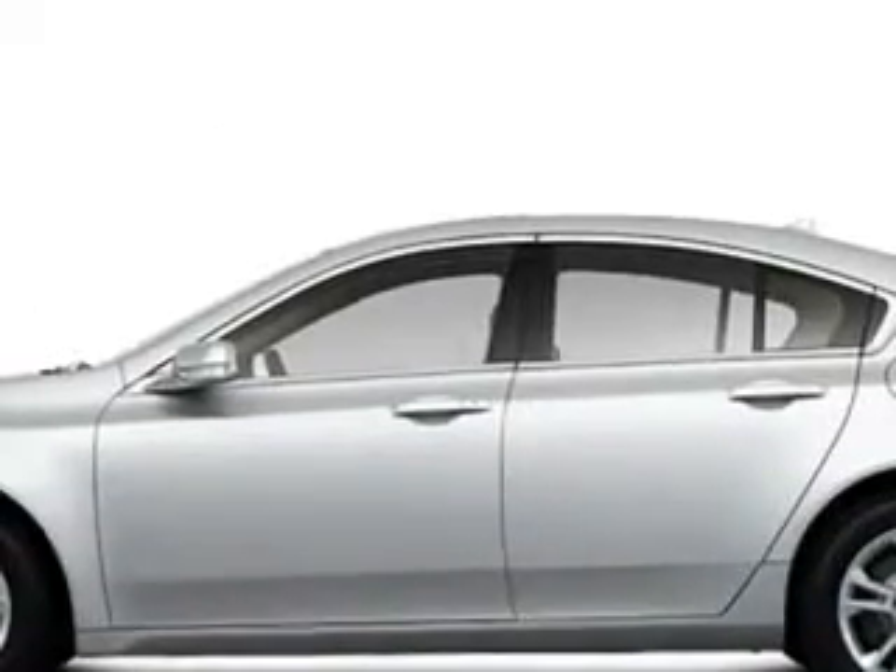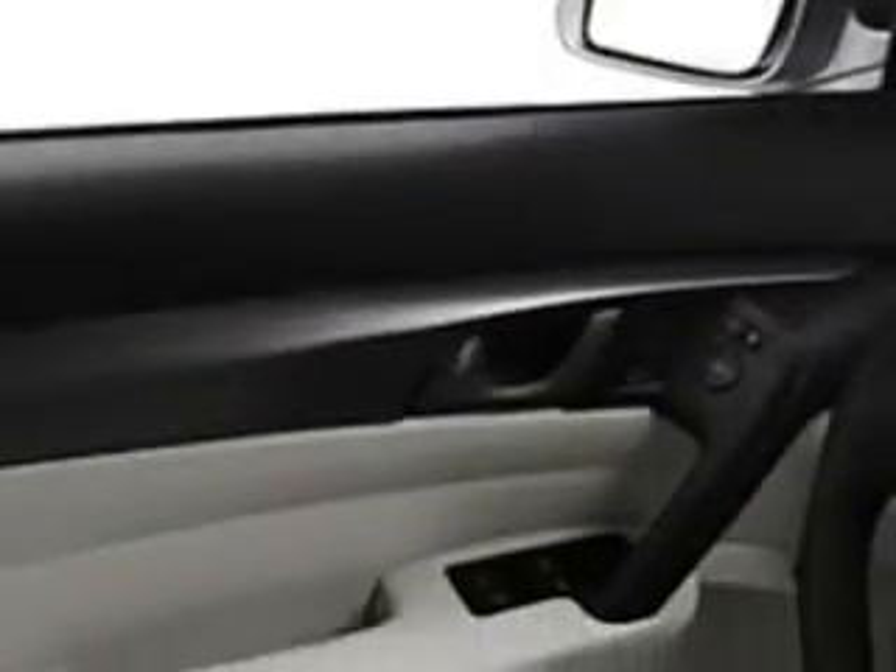Enjoy an impressive 26 miles to the gallon on this great car with features like on-steering wheel audio and cruise controls, passenger seat height adjust, ambient light package, tire pressure monitor, multifunction display, turn signal mirrors, Xenon headlights, power one-touch tilt open and close sunroof, home link system, and auto dimming mirrors.